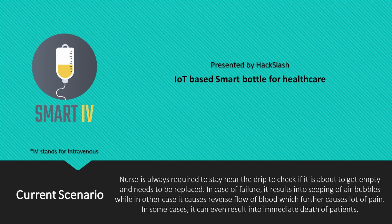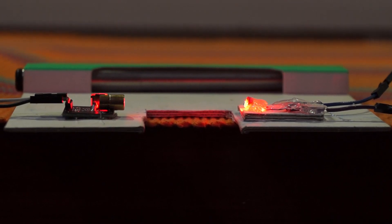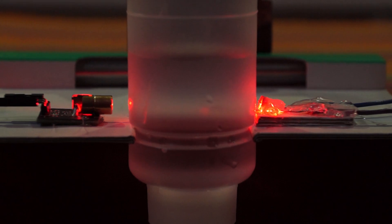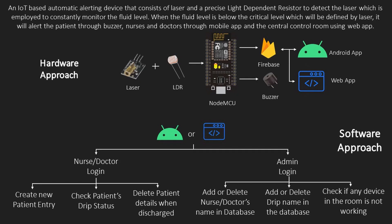So here comes our idea: Smart IV. An IoT-based automatic alerting device that consists of a laser and a precise light-dependent resistor (LDR) to detect the laser, which is employed to constantly monitor the fluid level. When the fluid level is below the critical level defined by the laser, it will alert the patient through a buzzer, and nurses and doctors through the mobile app and the central control room using the web app.